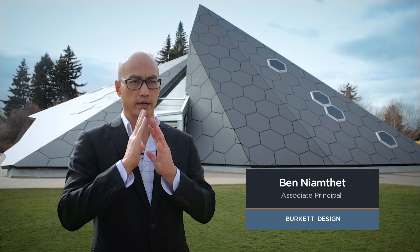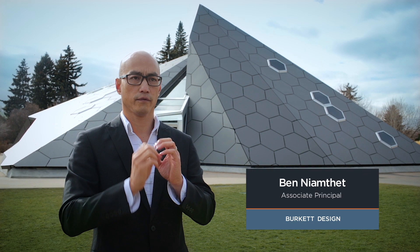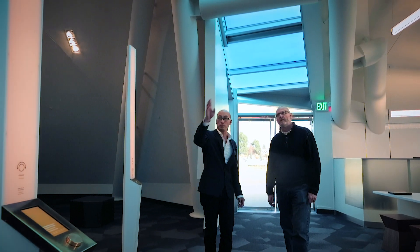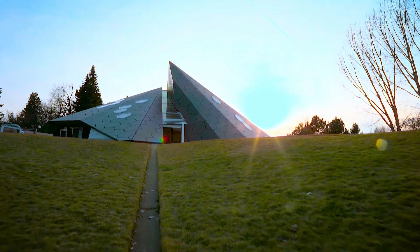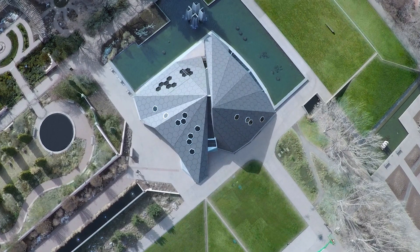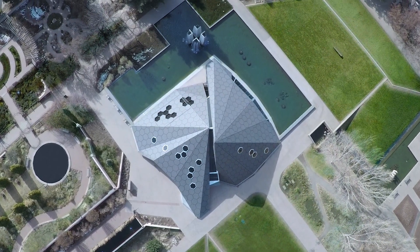We decided to split the building in half and create a visual connection to its surroundings. We have this kind of north-south spine that creates a nice view throughout the whole gardens, but it also creates a little bit of a problem — we get direct light that goes in right on top of some of our screens.